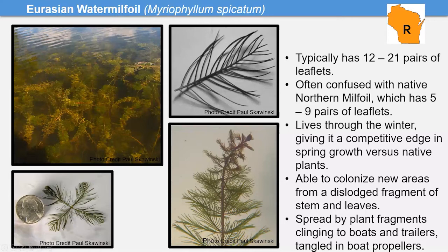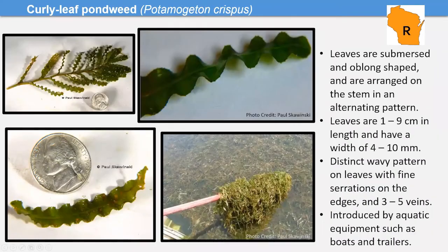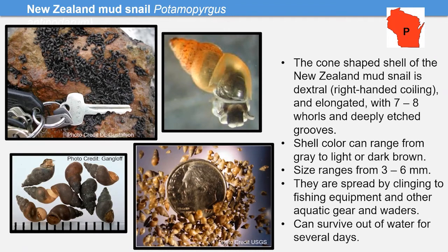Another common aquatic species is curly leaf pondweed, Potamogeton crispus. It has a distinctive lasagna-noodle look to its leaves — wavy with little teeth on the margins. Many pondweeds are native and beneficial, but this one spreads quickly. It also makes turions that can overwinter. Clean off your boat and gear when moving between water bodies.